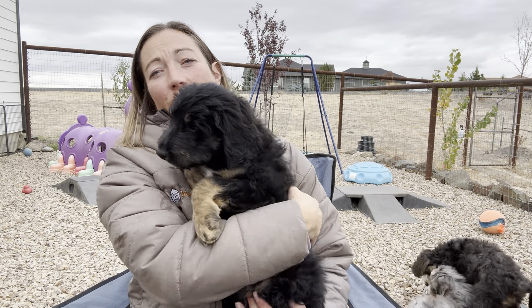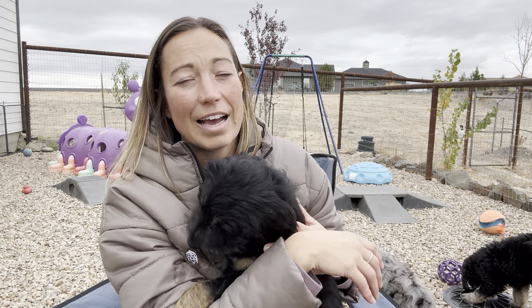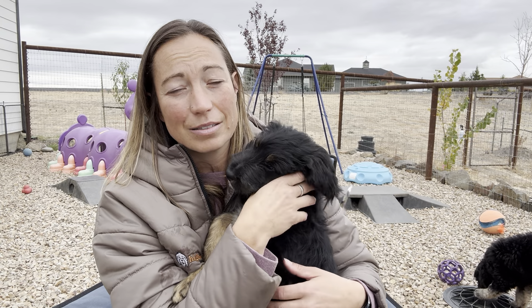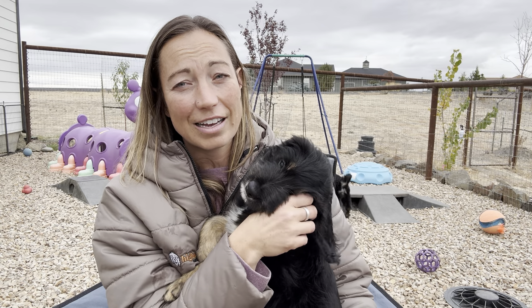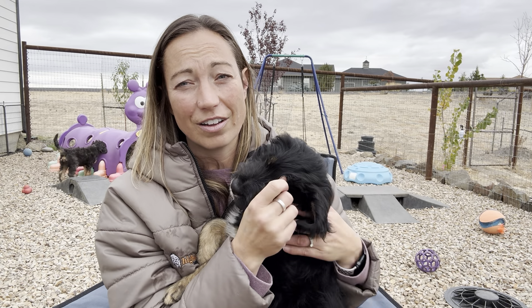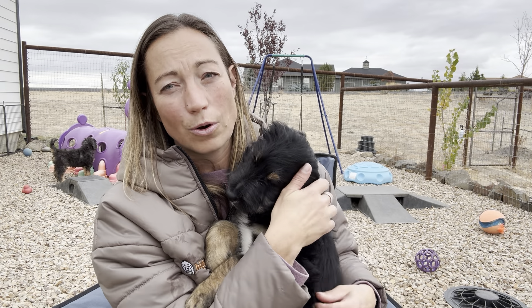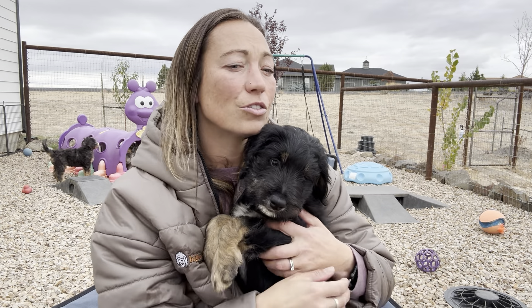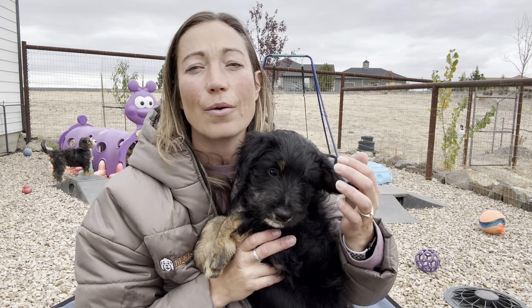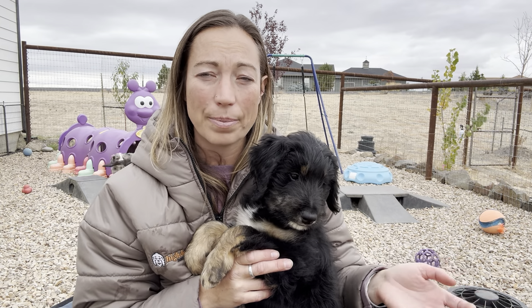We had one curly girl go home; most of them were wavy. Leaf was our little straight boy — he just has a straight, furnished coat. So we weren't super worried sending him to an allergy home, but what I tell everyone who asks about allergies: it's tricky to know until they're in your home. Every dog is different, even within a litter. The dander is different, and every person reacts differently to different dander — somebody with allergies could react strongly to one dog while another person with the same allergy doesn't react to the same animal.